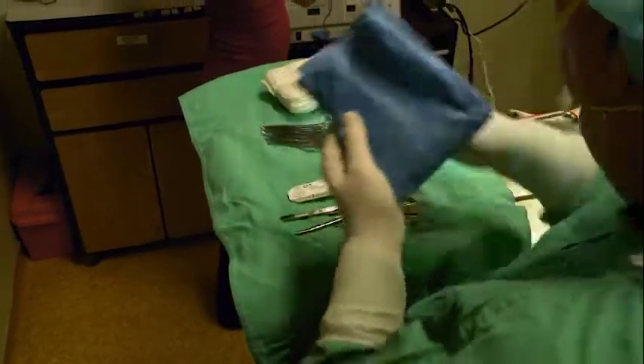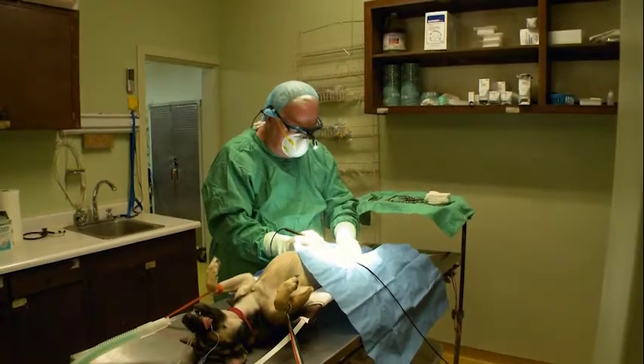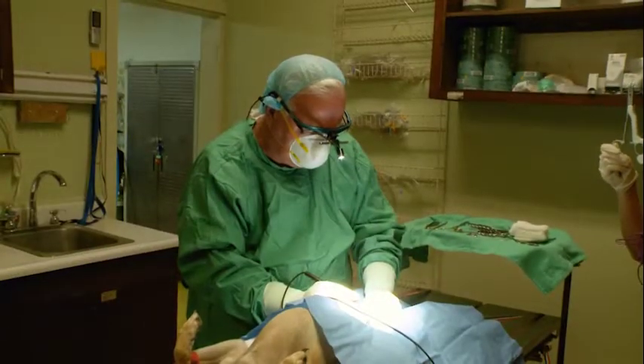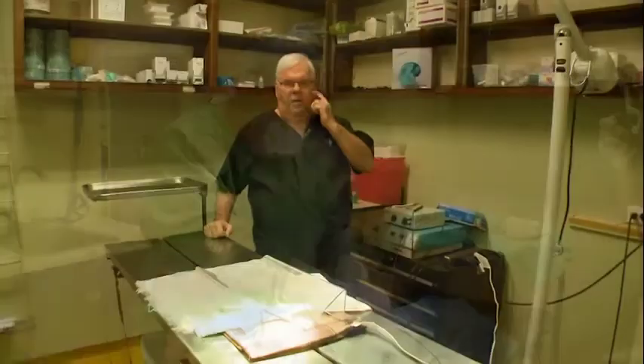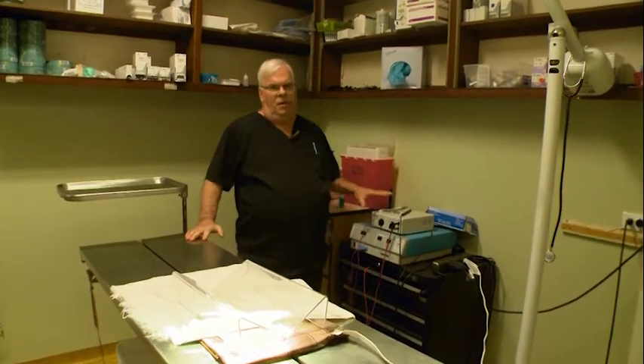Our mission here, first and foremost, is to reduce overpopulation in the animal community. We also want to provide low-cost services, such as wellness exams and low-cost surgeries. One of the things that we've acquired since I became the veterinarian here are two pieces of equipment that really make the surgery safer and quicker.